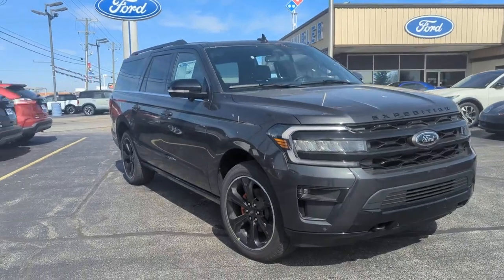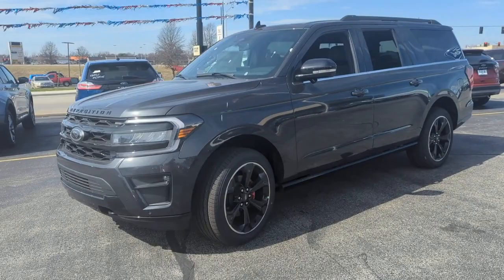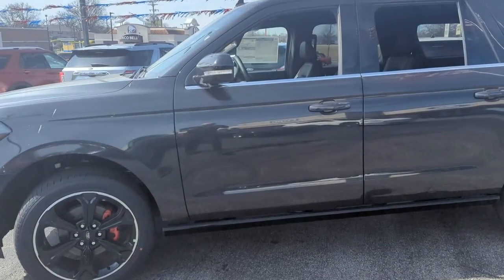Looking for your dream car? It could be the 2023 Ford Expedition Max. Here's an awe-inspiring Ford Expedition Max, the premium full-size SUV with an extended wheelbase and enhanced cargo capacity. It packs a host of luxurious amenities plus increased head and leg room, even in the third row.